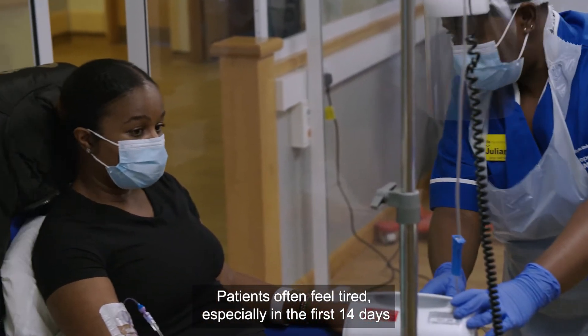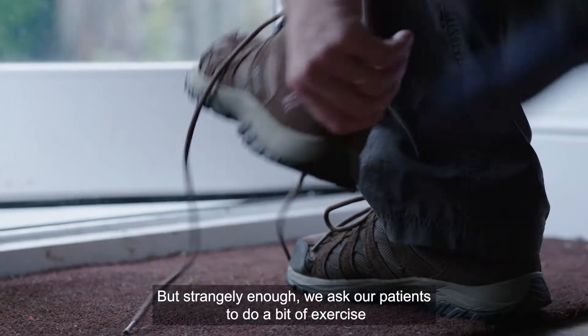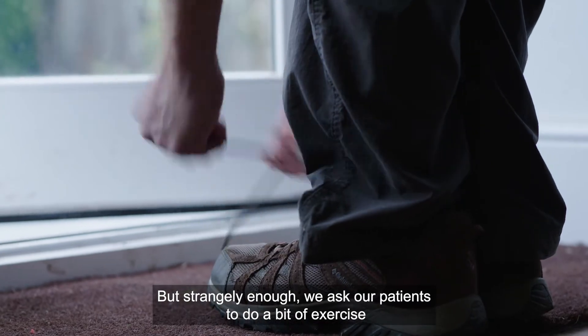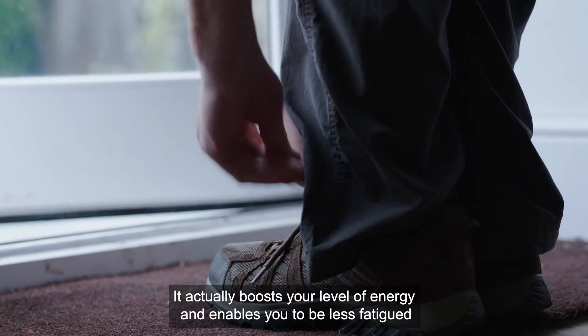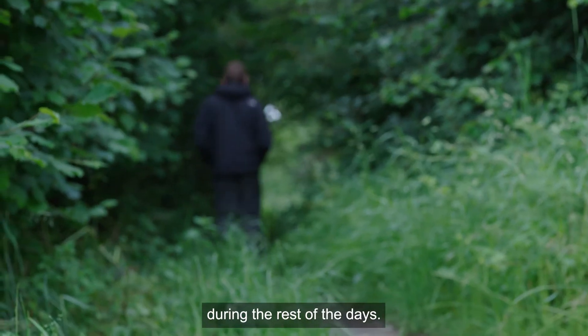Patients often feel tired especially in the first 14 days after treatment, which is quite natural. But we ask patients to do a bit of exercise — like a gentle walk every day; 20 minutes is good. It actually boosts your level of energy and enables you to be less fatigued during the rest of the day.